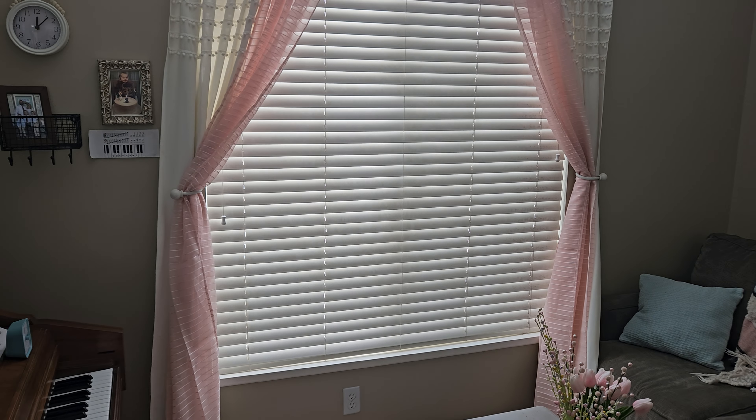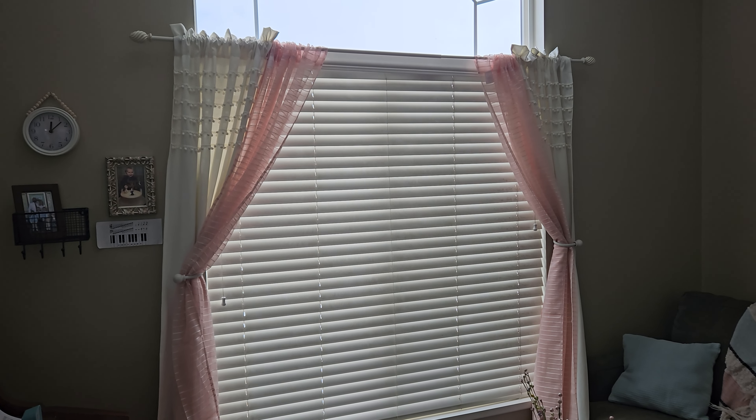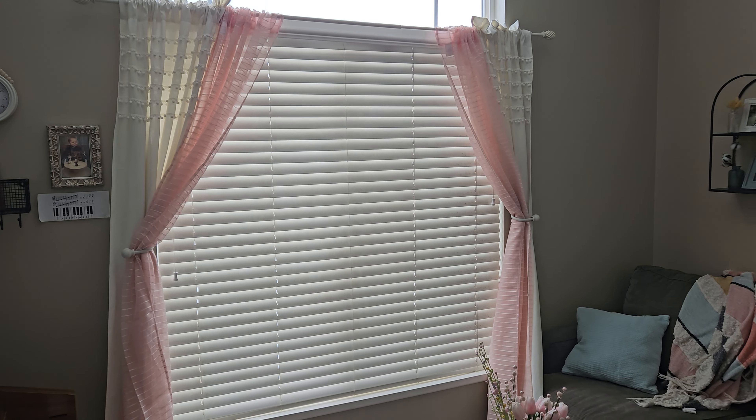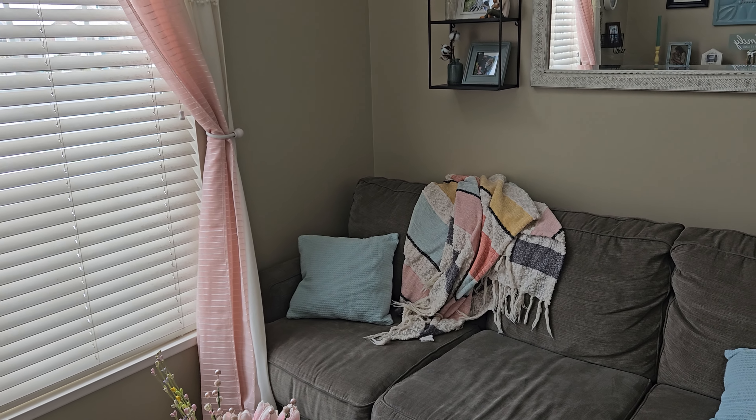I did get new curtains — I'll show you. I got these cute curtains, they're kind of peach colored. I got them from At Home and just double-layered the curtains in here. I think they're really cute — just a bright, fun color.